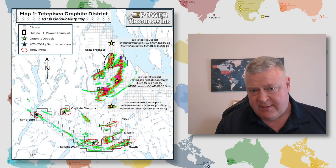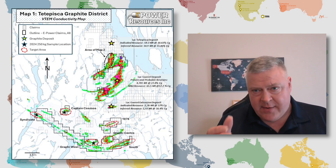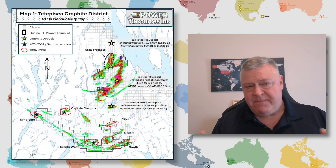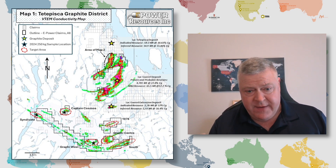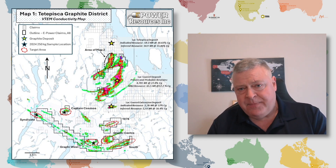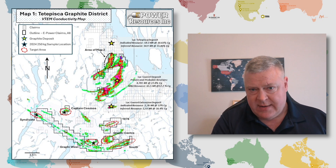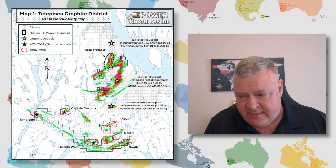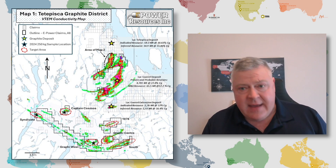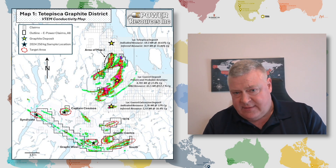The ore will come from multiple target areas and will be segregated so they know the characteristics of each particular target location. They'll have a stockpile of graphitic ore that can, on request from a manufacturer who wants to test it, be turned into a graphite concentrate and sent to them — an opportunity to perhaps get some end users addicted to the material.